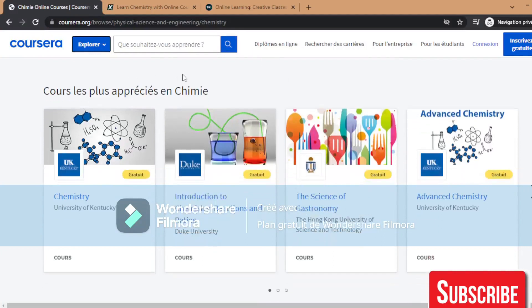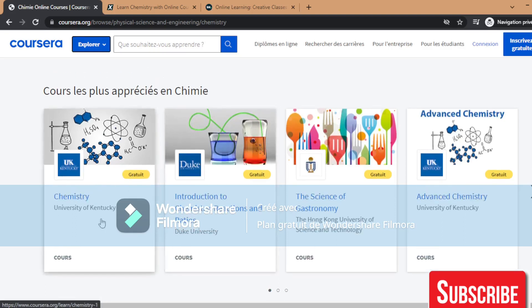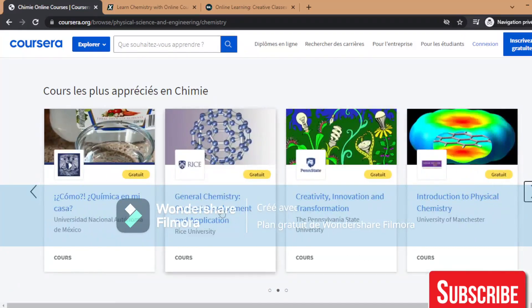The first website is Coursera. There are a lot of courses about chemistry. For example, this one is from the University of Kentucky, which is free by the way — Introduction to Chemistry: Reactions and Ratios. From Duke University, it's also free. The Science of Gastronomy, Advanced Chemistry from the University of Kentucky also. General Chemistry Concept: Development and Application from the Whiteson University, also free.